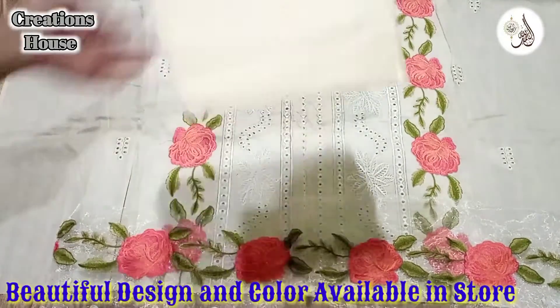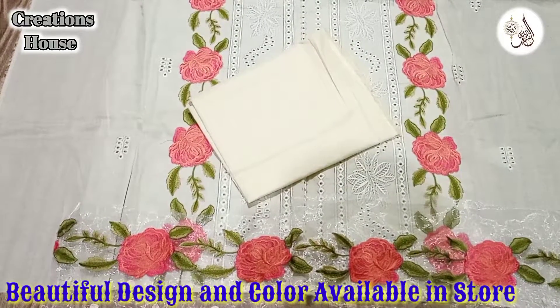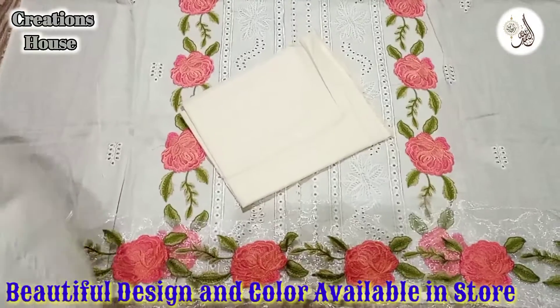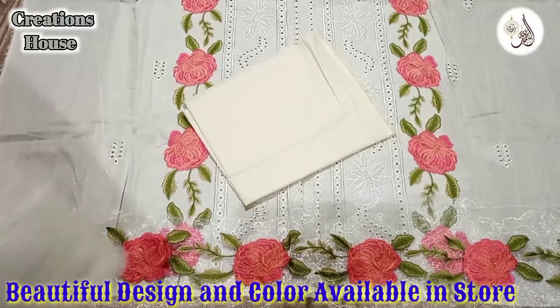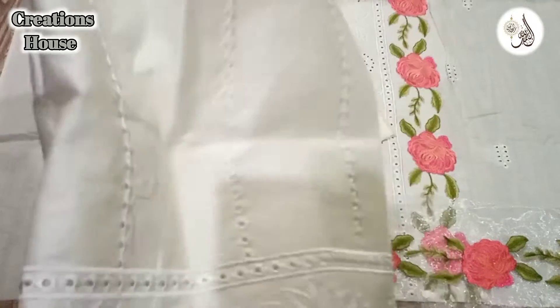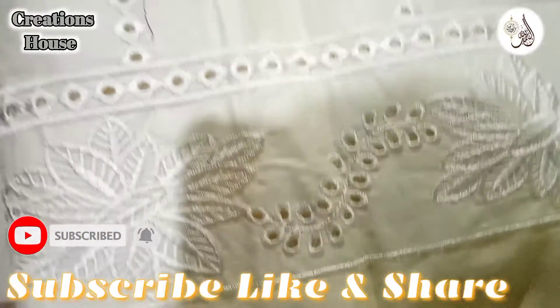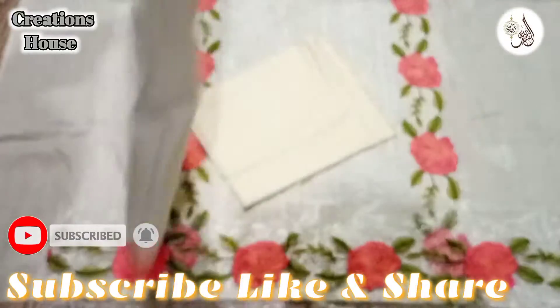Look at this — this is the back side of the plain. Next are the sleeves. The sleeves are heavy embroidered with shifli boring work. Look at this boring work.